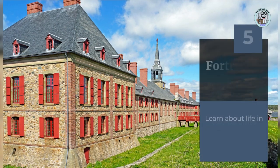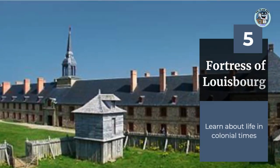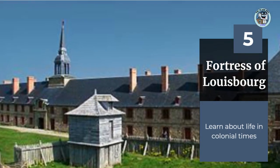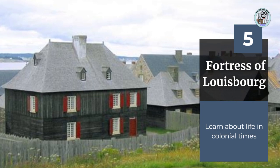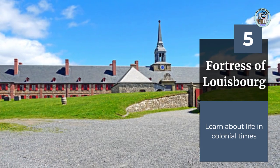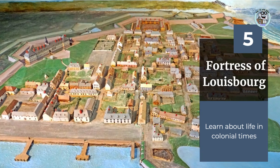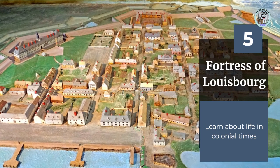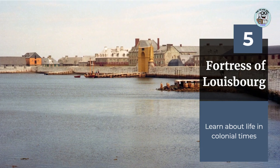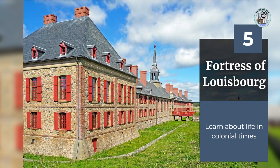Fortress of Louisbourg National Historic Site is a reconstruction of an 18th-century French fort that was once a key trading post and military stronghold. Visitors can explore the fort and learn about life in colonial times, including what it was like for soldiers, merchants, and civilians. There are also costumed actors who bring the history of the fort to life through demonstrations and interactive exhibits.